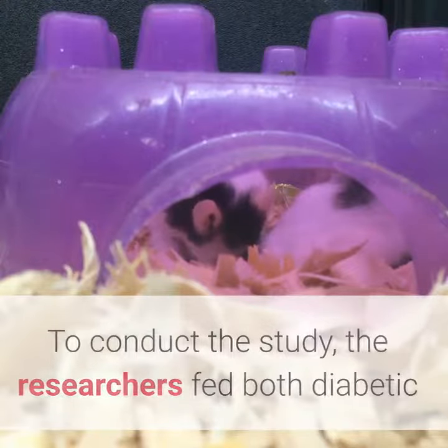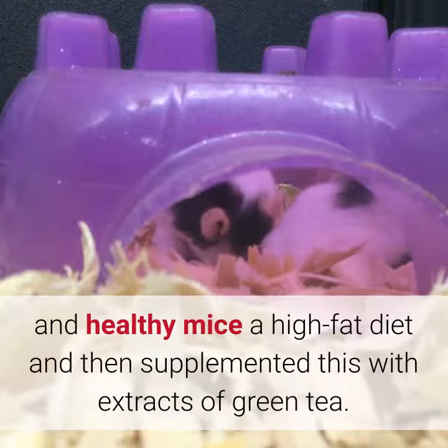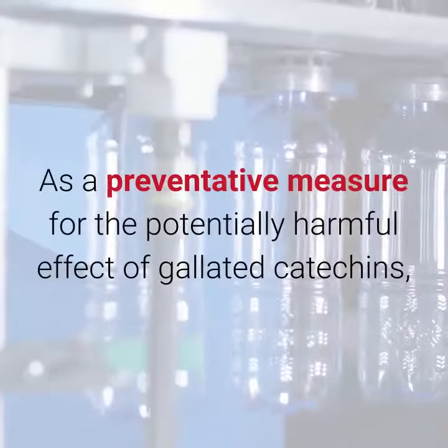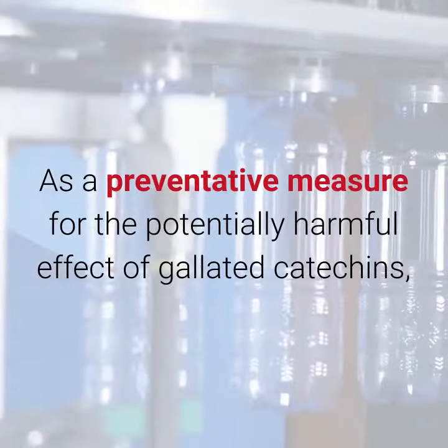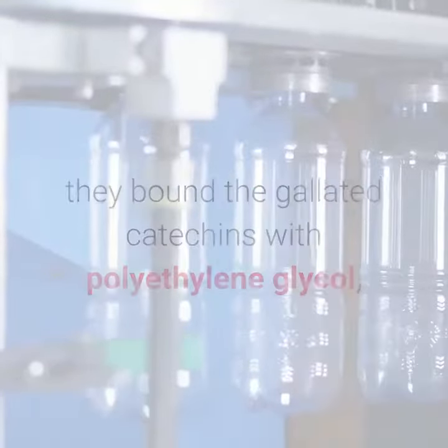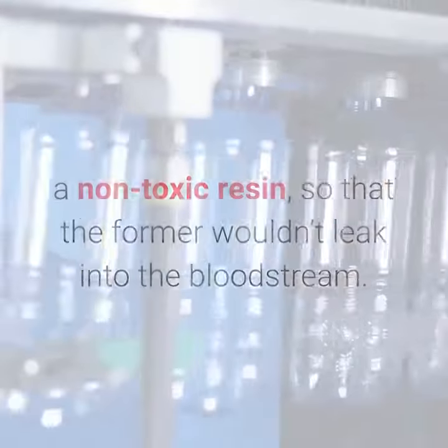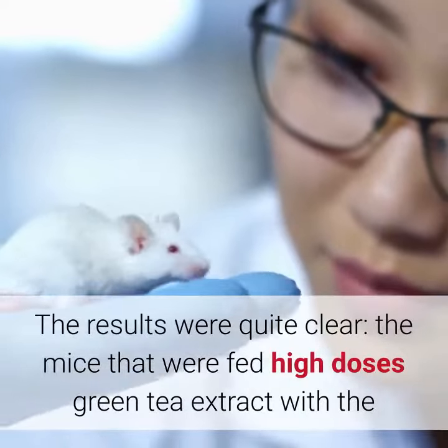To conduct the study, the researchers fed both diabetic and healthy mice a high-fat diet and then supplemented this with extracts of green tea. As a preventative measure for the potentially harmful effect of galated catechins, they bound the galated catechins with polyethylene glycol, a non-toxic resin, so that the catechins wouldn't leak into the bloodstream.